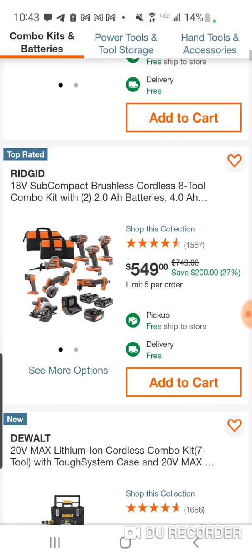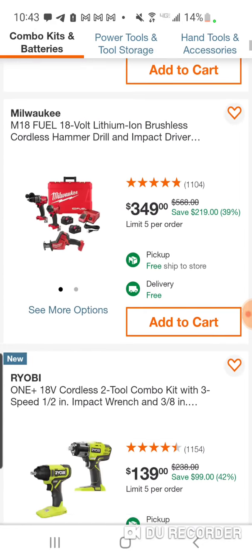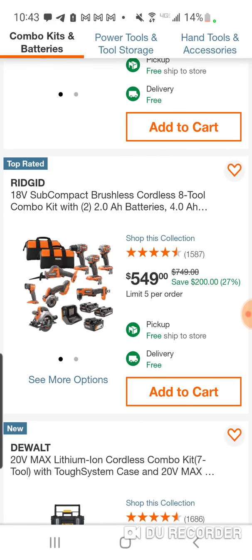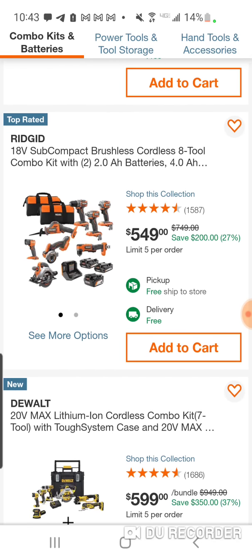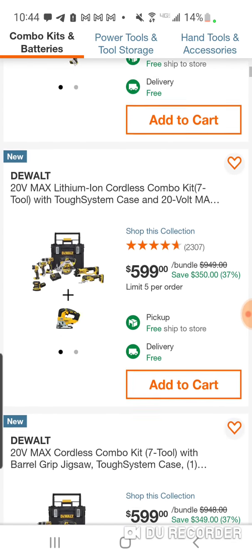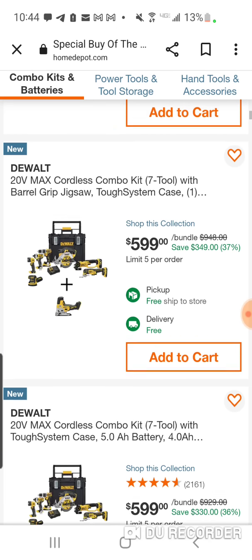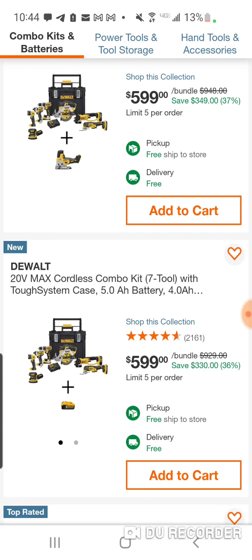Here is the subcompact kit. For $549, I would rather get this than the DeWalt kit, to be honest. I'm not a huge Rigid fan when it comes to their hand tools, but their accessory-type tools are pretty good. Here you're getting an eight-tool combo kit — it's all brushless, with three batteries. $599 — this is just craziness. DeWalt has really stunk it up this holiday season.